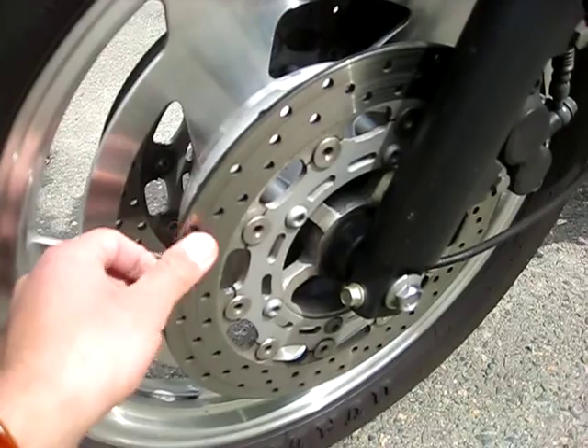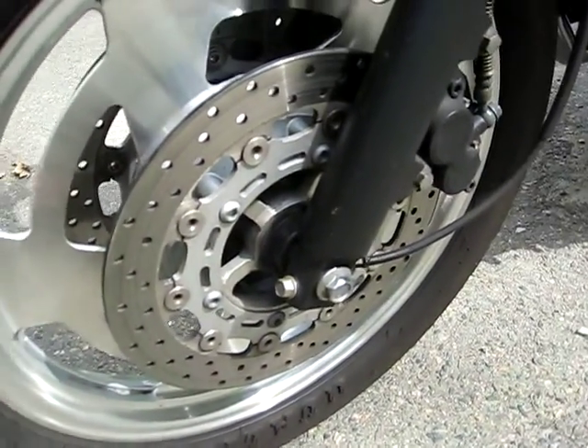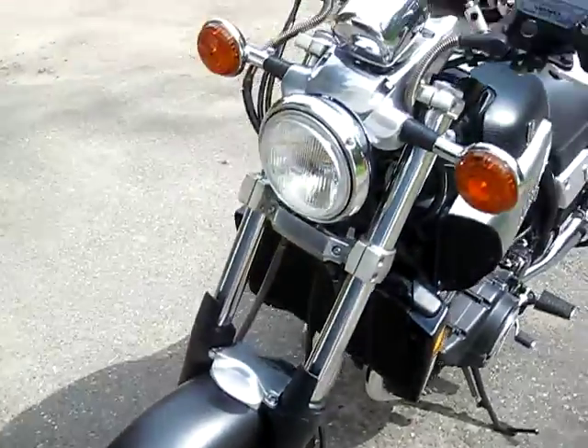Just rode it home right now. The rotors are a little warm, but they're not worn out at all — warm as in temperature, by the way, not worn.